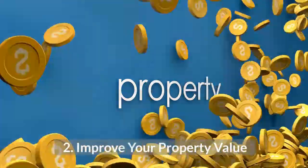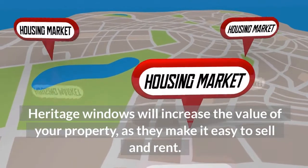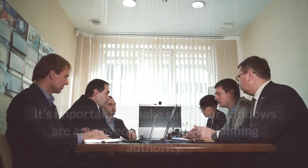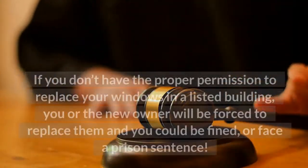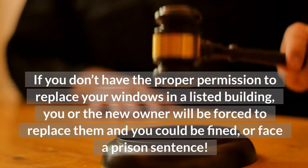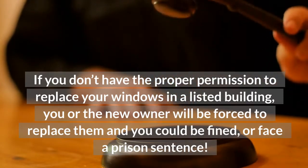2. Improve Your Property Value. Heritage windows will increase the value of your property as they make it easy to sell and rent. It's important to make sure your windows are approved by your local planning authority. If you don't have the proper permission to replace your windows in a listed building, you or the new owner will be forced to replace them, and you could be fined or face a prison sentence.